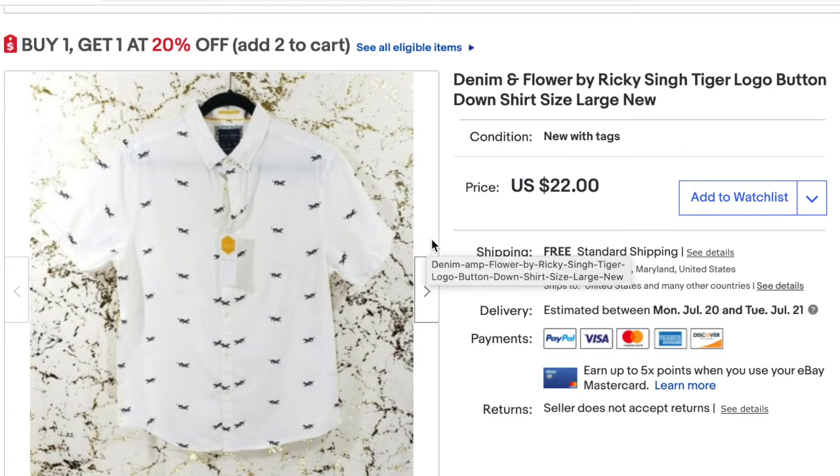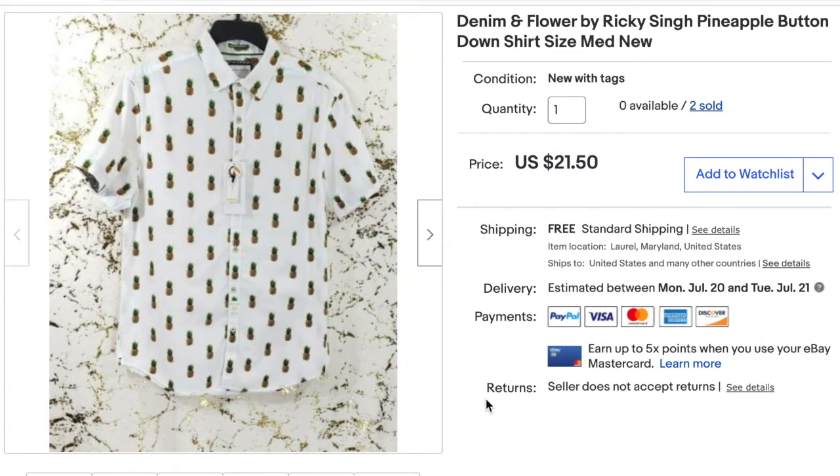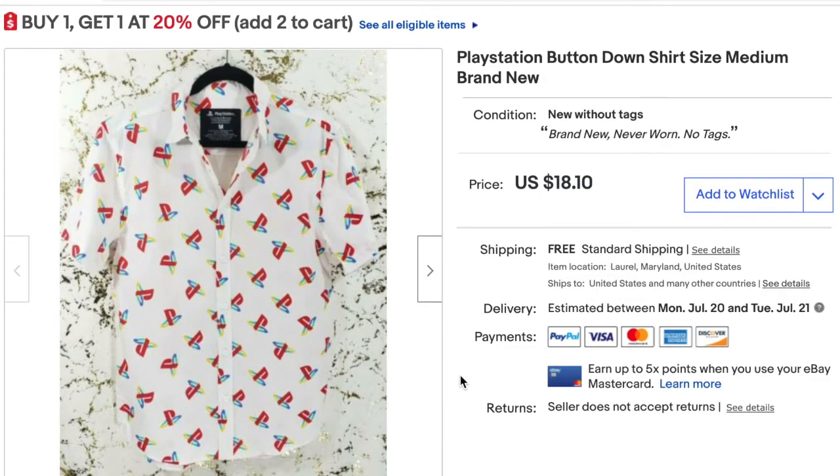Here I sold the Denim and Flower tiger shirt by Ricky Singh — I sold it for $22 and after fees and shipping my total profit was $8.14. I also had a special where a buyer purchased two tops: the Denim and Flower pineapple button-down shirt and the PlayStation button-down shirt. Combined, the order was $39.60 and after fees and shipping my total profit was $17.45.